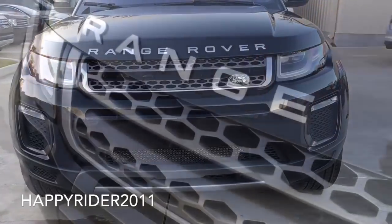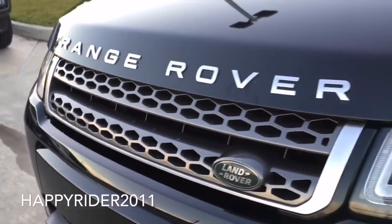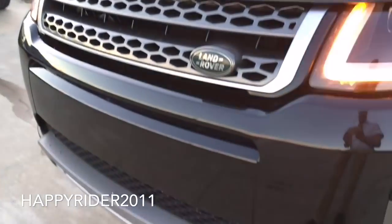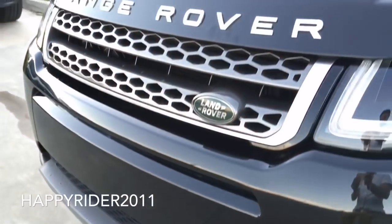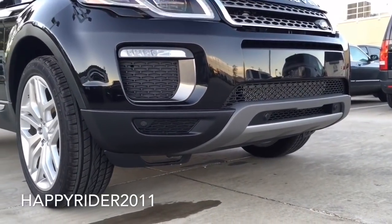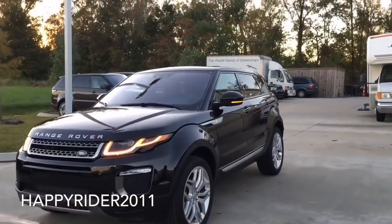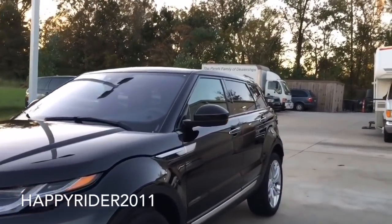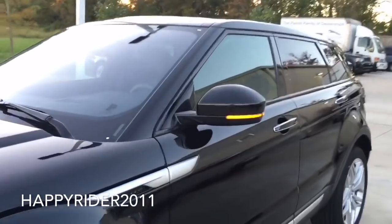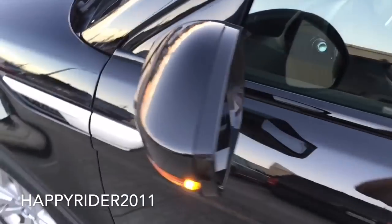Lastly, there's the Range Rover aluminum grille with the Land Rover logo on the right-hand side — very unique and different. Overall, the Evoque front face is very athletic and attractive. Moving over to the side, there's the body color side view mirror with integrated LED turn signal light, power adjustable feature including power folding, heated function, and auto dimming with blind spot monitoring assist feature.